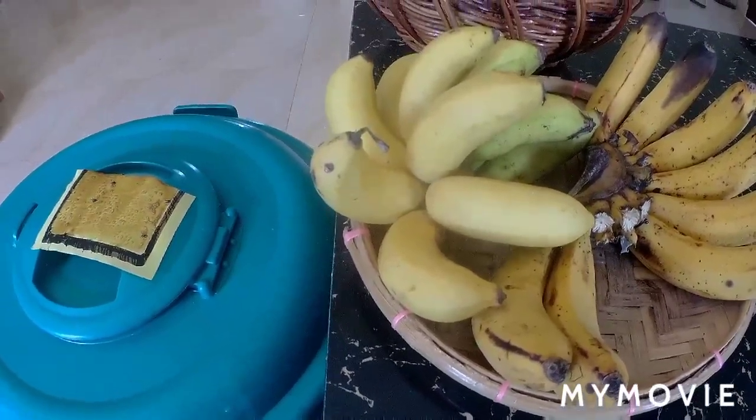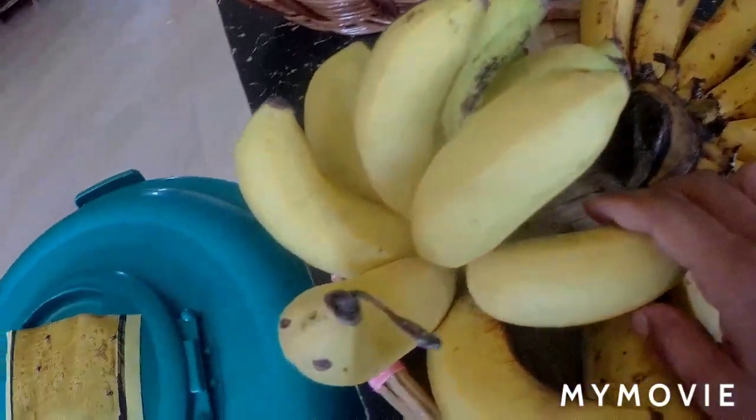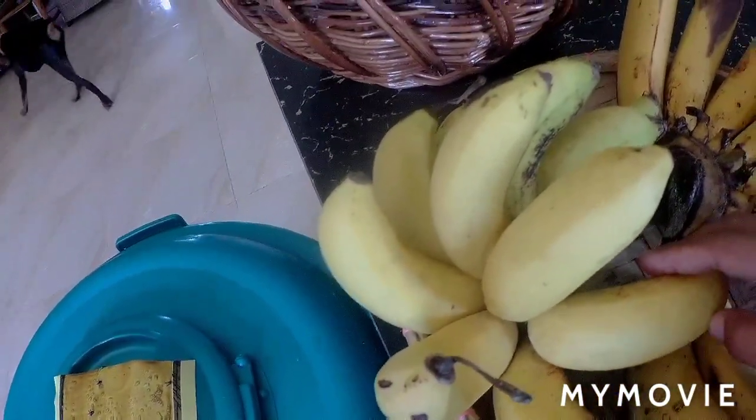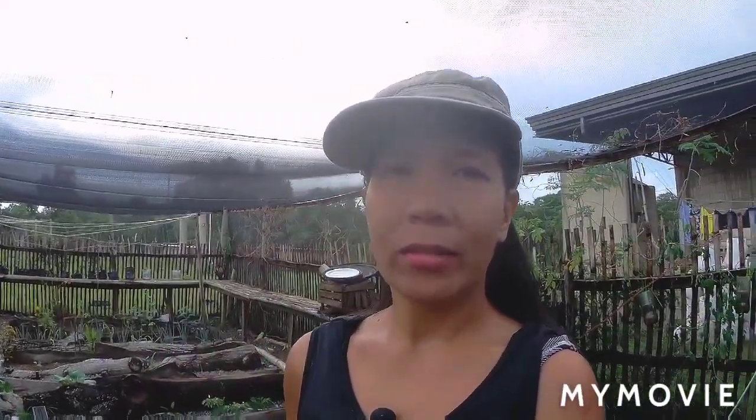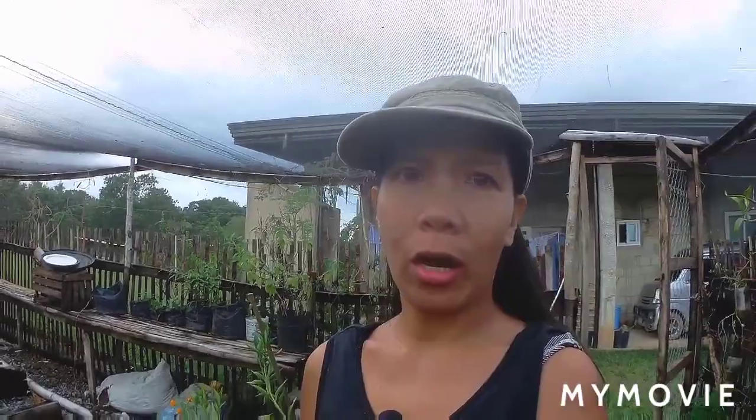Look at these bananas — they're from our farm that my family harvested. Since the rain stopped, I decided to come out here in our greenhouse to do some planting with the rotten tomatoes we have in the kitchen, so we can grow some seedlings here inside the greenhouse.